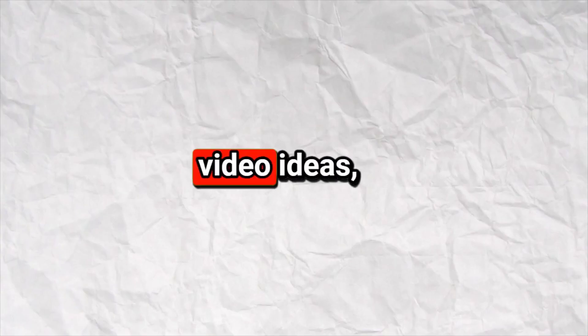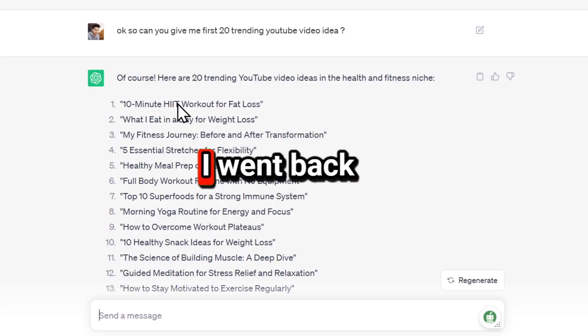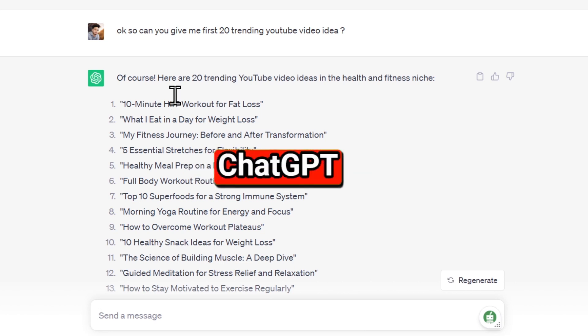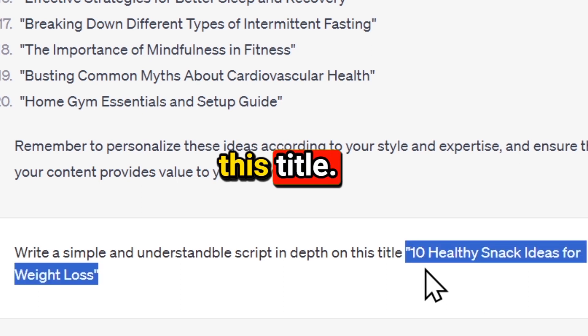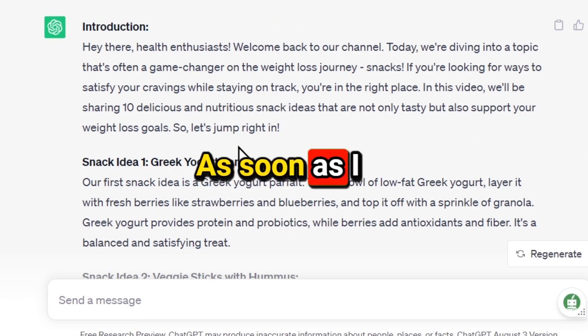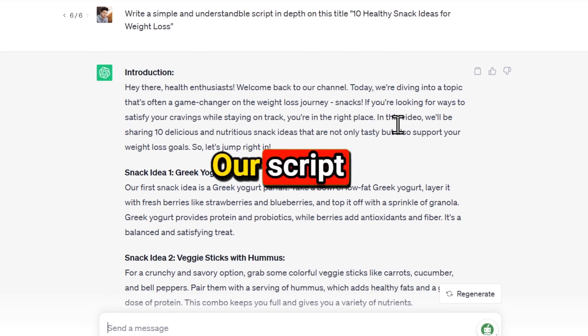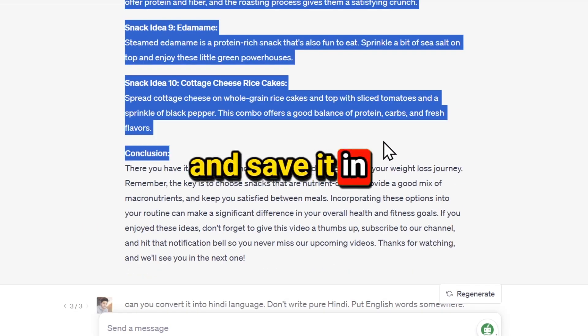Now that we have YouTube video ideas, the next step is to write a script for each topic. I went back to ChatGPT and asked: write a simple, understandable, and in-depth script on this title — then paste your title. As soon as I entered that, ChatGPT provided me with a complete video script. Our script is ready. If you like the script, you can copy it and save it in Google Docs.